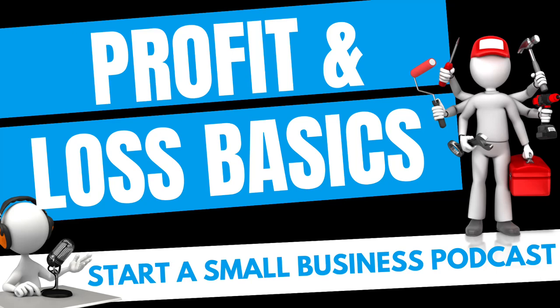Hey future badass business owner, welcome back to the Start a Small Business podcast where each episode we'll be walking you through the process of getting your small business from concept to open for business. In today's episode, we are going to be discussing your profit and loss income statement, and how it is a powerful tool in your tool belt for making the most profit in your business.